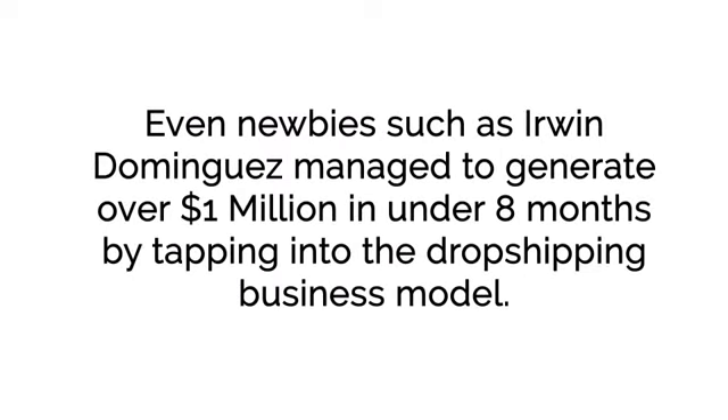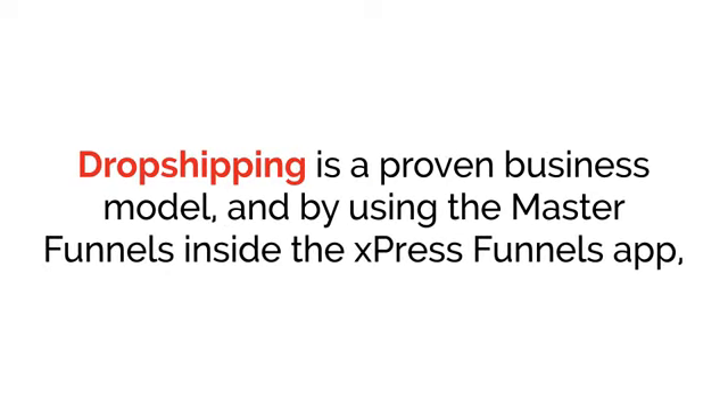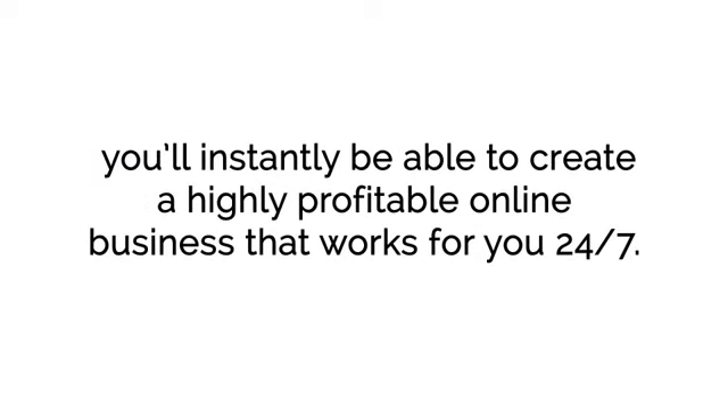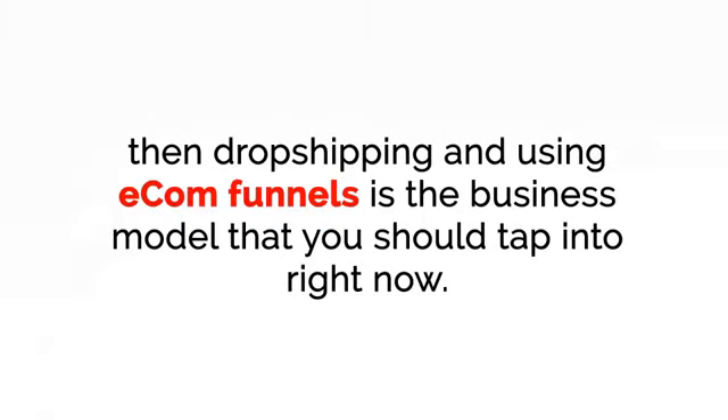It's an amazing business model and one of the best ways to quickly scale up to five and even six figures per month. Even newbies such as Erwin Dominguez managed to generate over $1 million in under eight months by tapping into the dropshipping business model. By using the master funnels inside the ExpressFunnels app, you'll instantly be able to create a highly profitable online business that works for you 24/7.